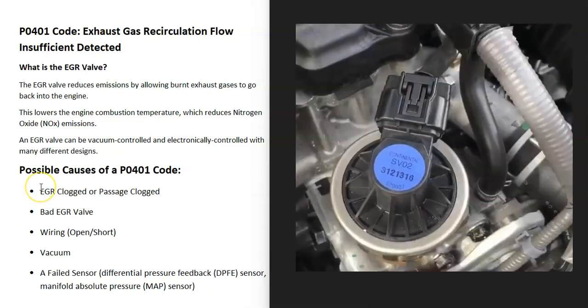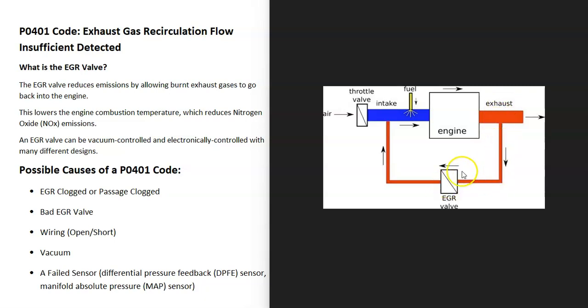There is a component called an EGR valve that basically takes some of the burned gases from the exhaust and feeds them back into the engine. It takes exhaust gases and feeds them back up to the intake to get burnt off inside the cylinders. EGR valves can be controlled by either vacuum or electronically.